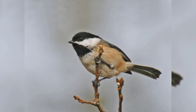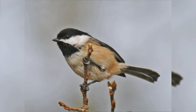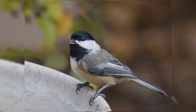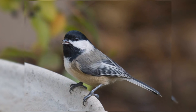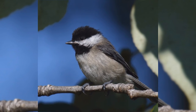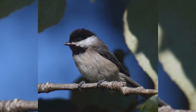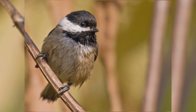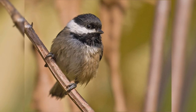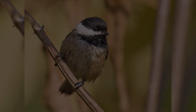These birds are gray above and buffy below. They have striking black caps and bibs, offset by their white face. You may also notice the white secondary wing edges of the folded wing. Genders are identical in appearance. At your feeder, black-capped chickadees love black oil sunflower seeds. They take these one at a time to a nearby branch and hold the seed with their feet, pounding the shell open with their bill to get the kernel inside. In fall, they often take the whole seed away and store it for the winter in what's called a cache.